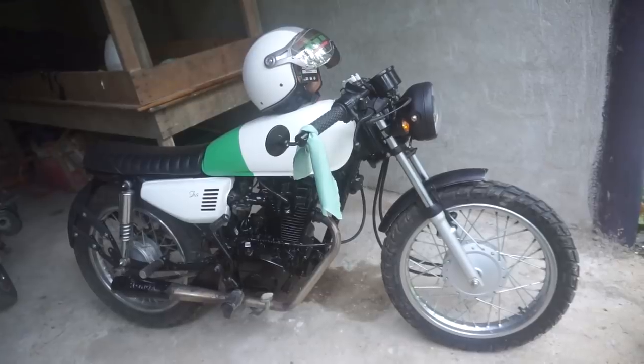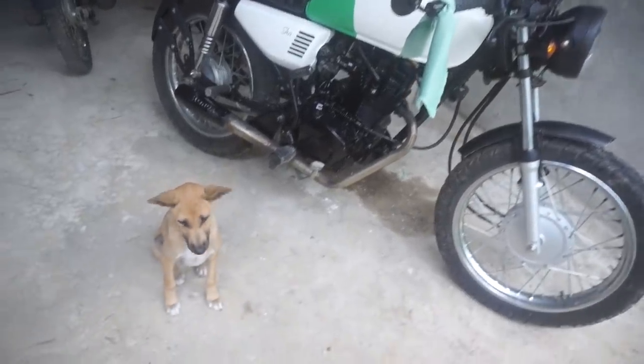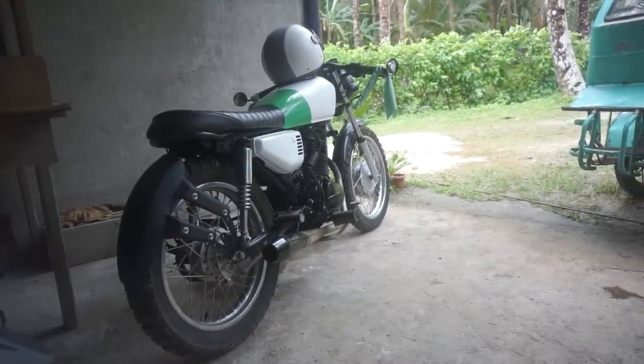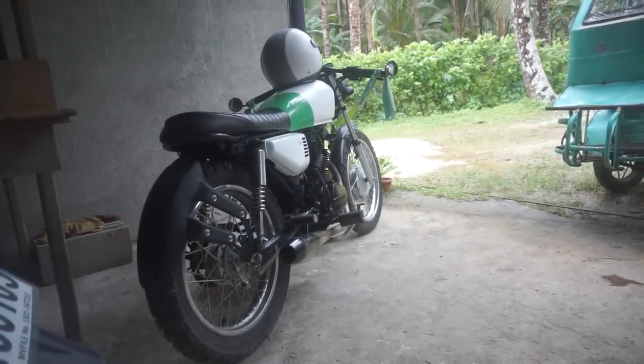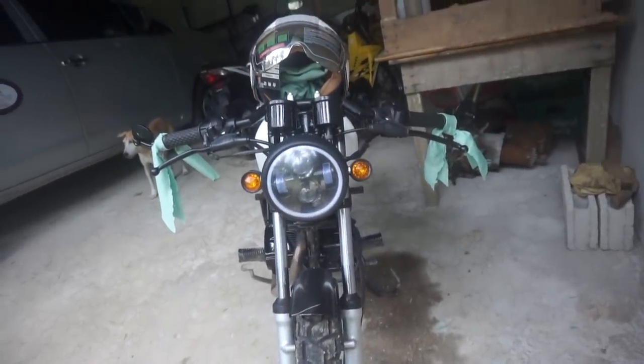Voila! This is it — the grand reveal: a Cafe Racer motorcycle. This is no off-the-shelf bike, it's completely customised for Sasha. The Honda TMX 125cc 4-stroke completely modified into a brand new machine.